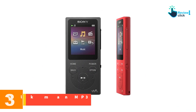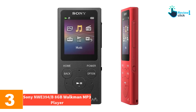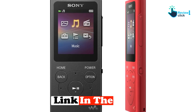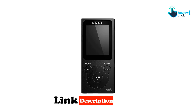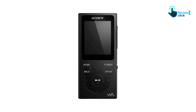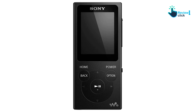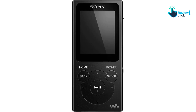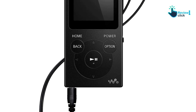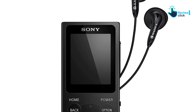At number 3, we have the Sony NWE 394 8GB Walkman MP3 player. The Sony NWE 394 has a compact and ergonomic design. Transferring content is easy with a simple drag and drop from iTunes for Windows and Windows Media Player, so your favorite content is always at your fingertips. The rechargeable battery provides up to 35 hours of audio playback or 4 hours of video playback on a single charge. The NWE 394 is available with 4GB, 8GB, or 16GB of storage, providing plenty of room for your audio files, videos, playlists and photos.